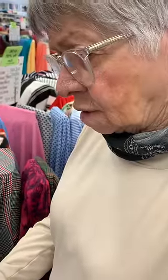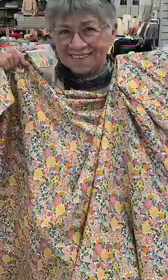It was gonna be hard to pick, and it was hard. After much contemplation, we landed on this beautiful floral fabric.